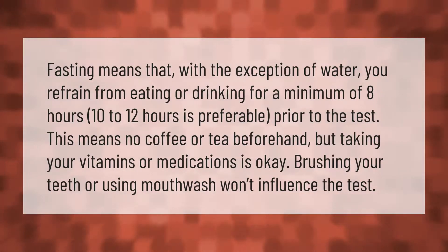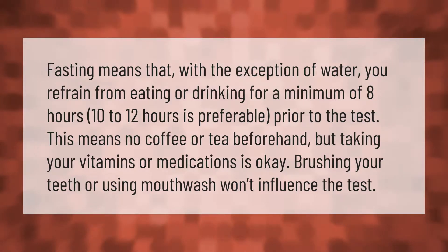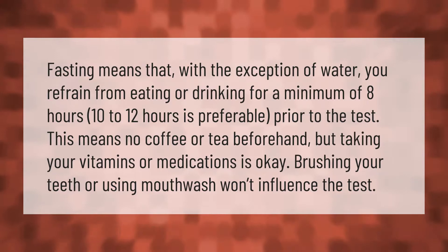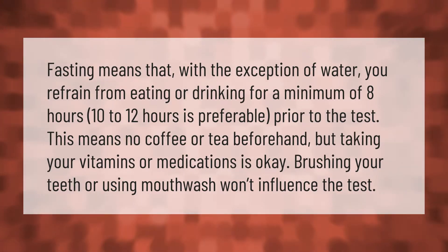Fasting means that, with the exception of water, you refrain from eating or drinking for a minimum of 8 hours — 10 to 12 hours is preferable — prior to the test. This means no coffee or tea beforehand, but taking your vitamins or medications is okay. Brushing your teeth or using mouthwash won't influence the test.